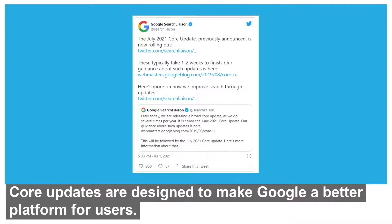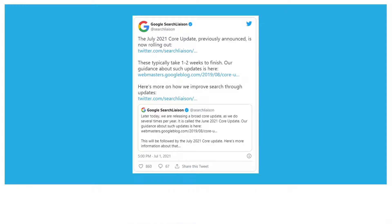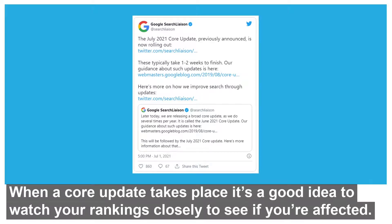Core updates are designed to make Google a better platform for users, however changes they make can affect site rankings. When a core update takes place, it's a good idea to watch your rankings closely to see if you're affected.